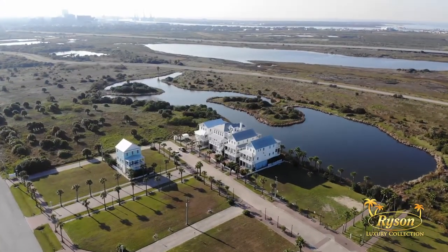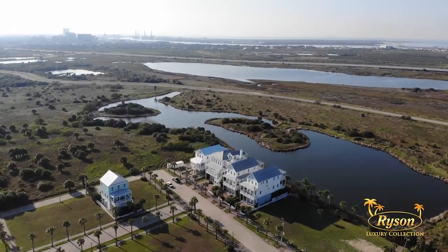You're close to Galveston's historic downtown, yet you feel like you're a world away in this part of the island.